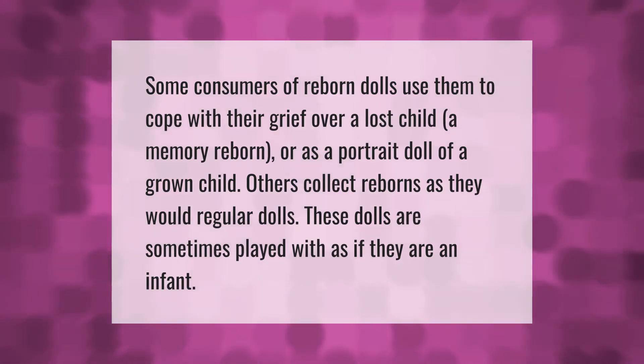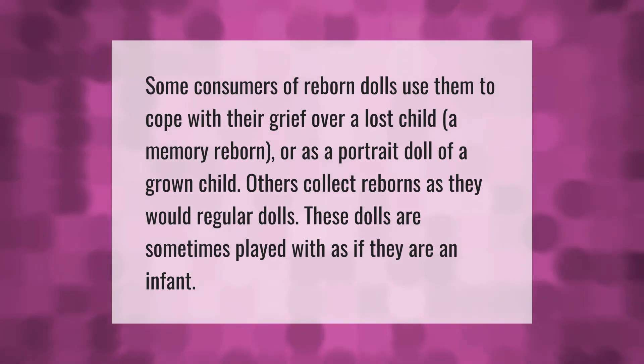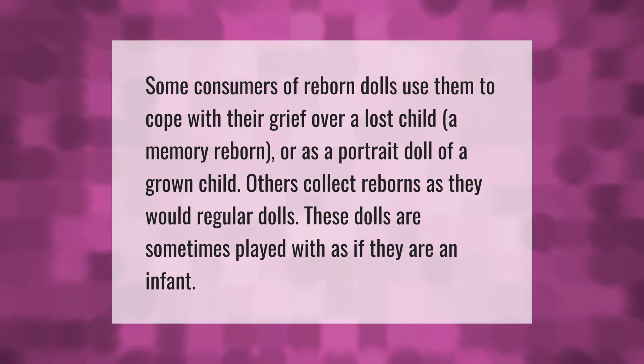Some consumers of reborn dolls use them to cope with their grief over a lost child — a memory reborn — or as a portrait doll of a grown child. Others collect reborns as they would regular dolls. These dolls are sometimes played with as if they are an infant.